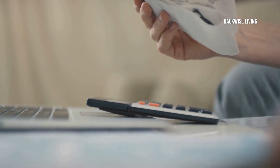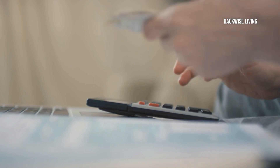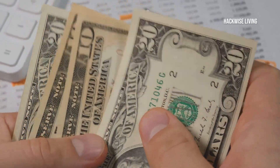Once you have everything listed, take a moment to review it. Make sure nothing is left out. This comprehensive list will help you make informed decisions as you move forward with your budgeting process.